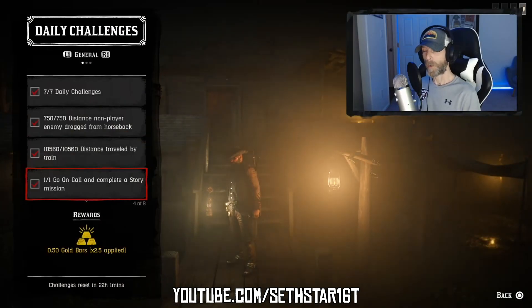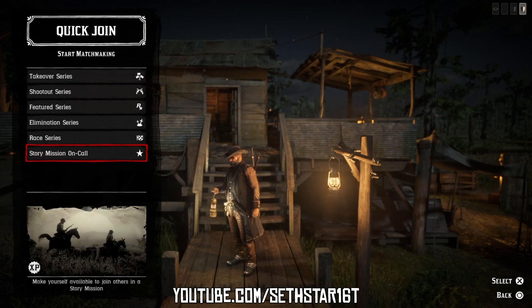Number 3: Go on call and complete a story mission. If you join by yourself, you're most likely going to get matched with some newer players.